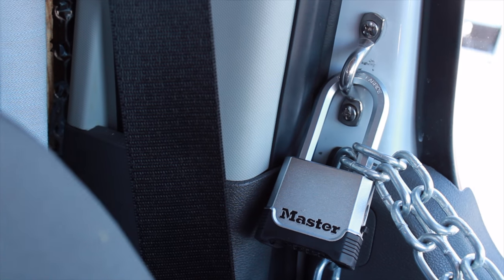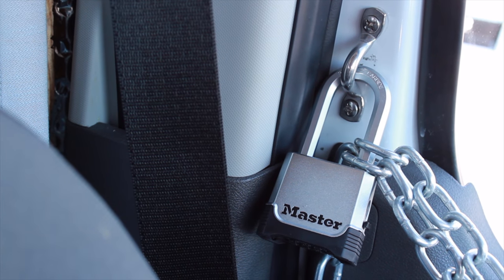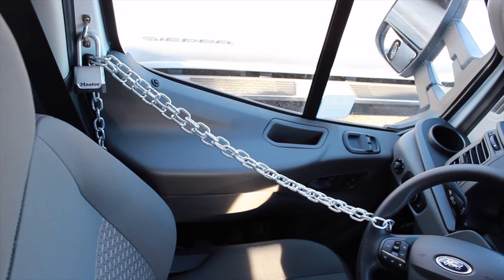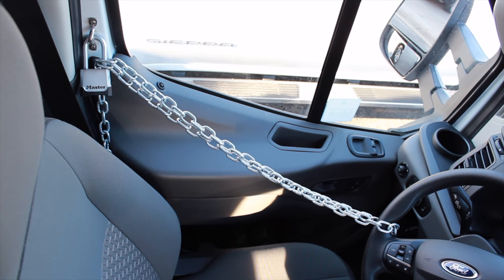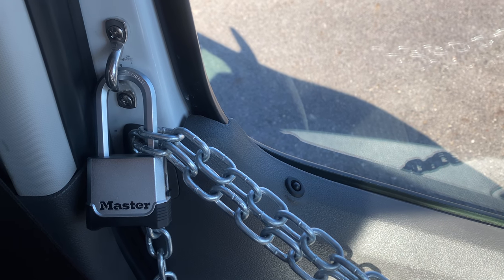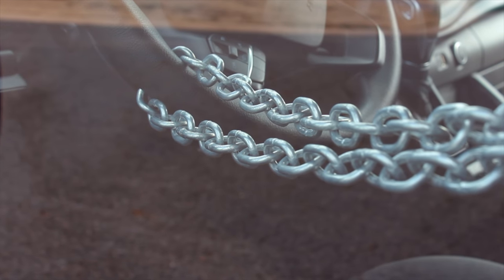For the driver's door, I decided to drill this marine fixture I found at a home improvement store to the inside, so I could then link a padlock, chain, and the steering wheel all together. This now prevents the door from opening if the vehicle were to be unlocked, and it's another element of visible security.